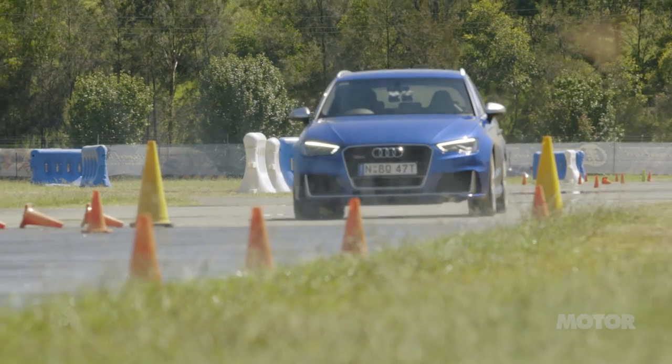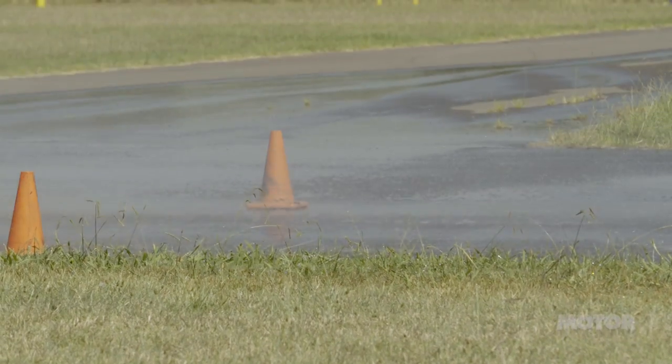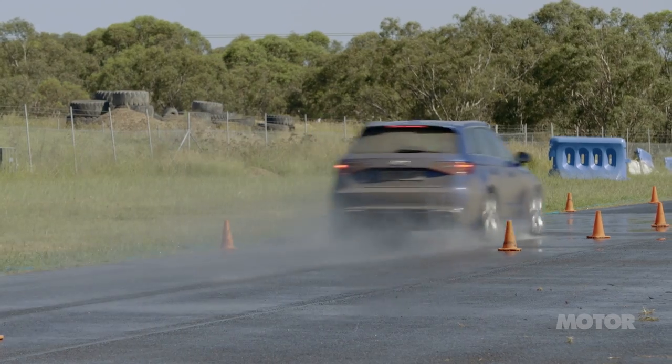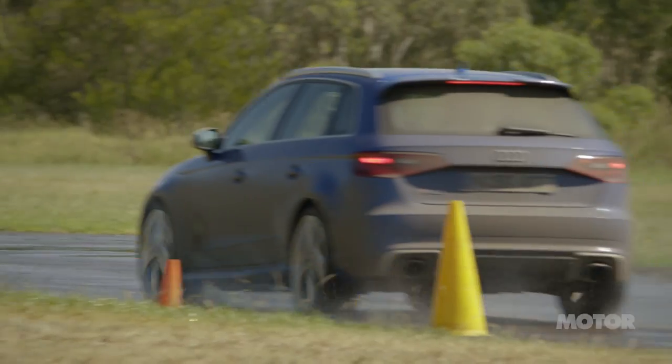Dry grip matters little in our wet braking test, where a full emergency stop on a doused surface sees if a tyre's tread grooves make any real difference. And in the real world, this is the last place you want to find out if your tyres aren't up to the job.